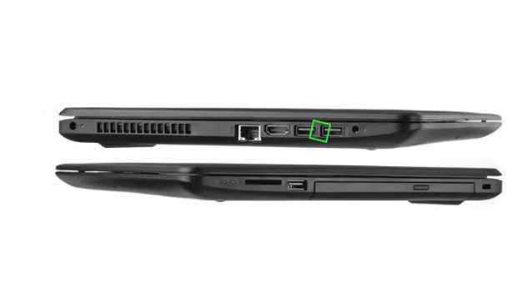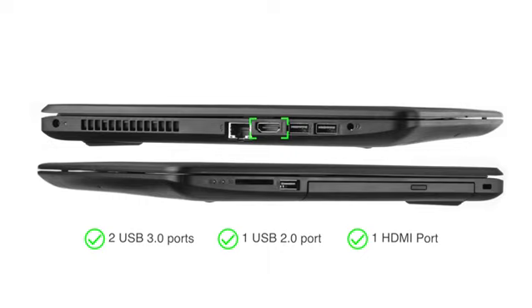The laptop comes with 2 USB 3.0 ports, 1 USB 2.0 port, and 1 HDMI port for easy connectivity. This genuine HP laptop comes with a 1-year brand warranty. Check the product page for attractive exchange and EMI options.